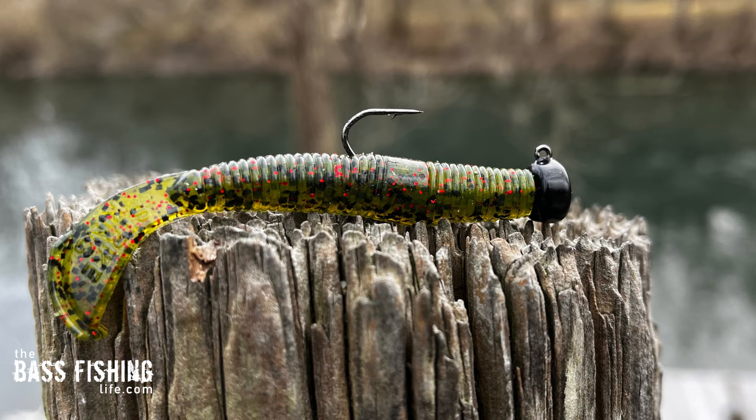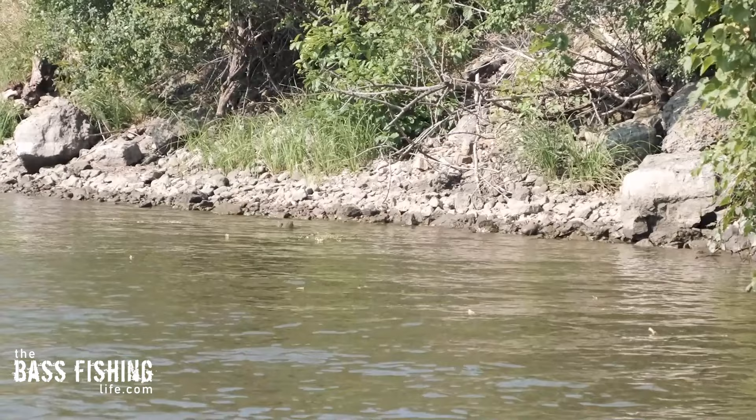Number three is going to be a ned rig, because smallmouth love rocks. Ned rigs do a good job of imitating crayfish, whether that's just with a little short stick bait or we actually put a small soft plastic craw on our ned rig. When you have a hard bottom composition it is just ideal for the ned rig to shine and put numbers in the boat, and those compact sizes are so good for smallmouth.